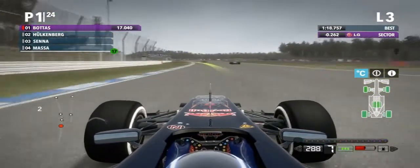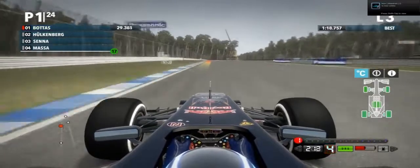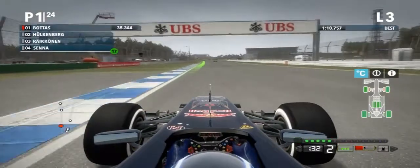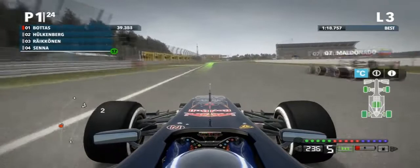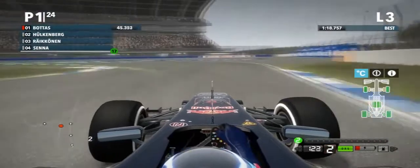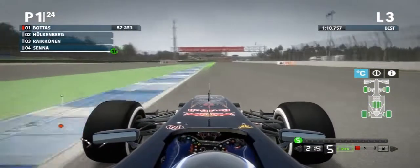Two tenths faster already — I feel there should be one more gear here. I braked a little bit too early on that one. Okay, I'm faster than Räikkönen. I think I don't even have to finish this lap, but I'm going to anyway.